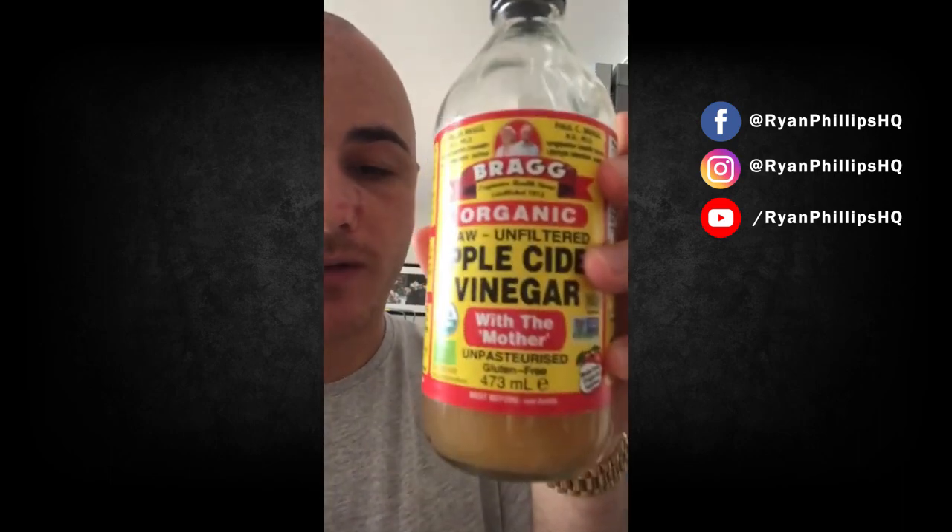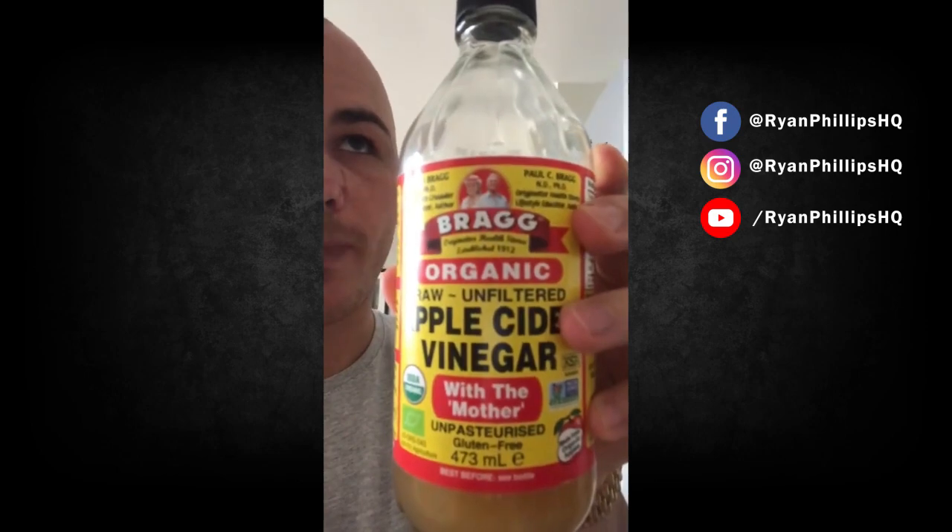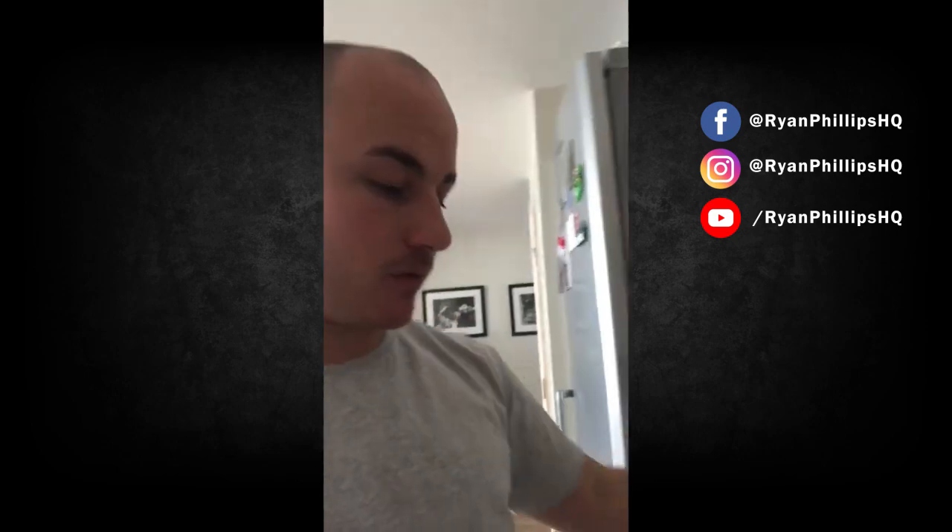After I take those supplements, I shake up the apple cider vinegar — organic. This is good for gut health. I have two teaspoons in about an inch to an inch and a half, maybe two inches, of water and neck that.